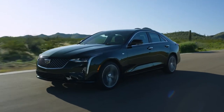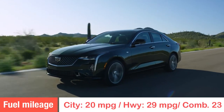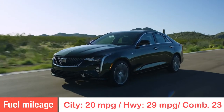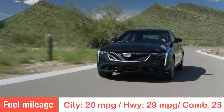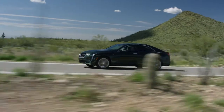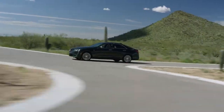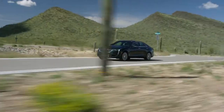Fuel mileage for the CT4 V-Series is 20 miles per gallon in the city and 29 miles per gallon on the highway, combining to about 23 miles per gallon. In this sedan you're giving up some mileage for power — but if you're getting the V-Series, you're looking for that 325 horsepower.